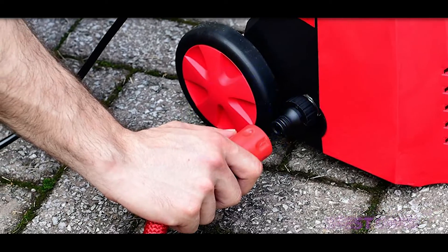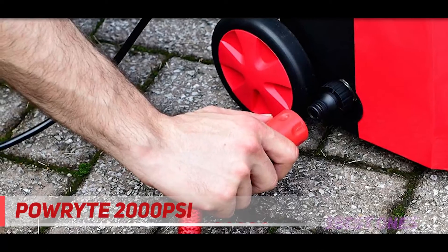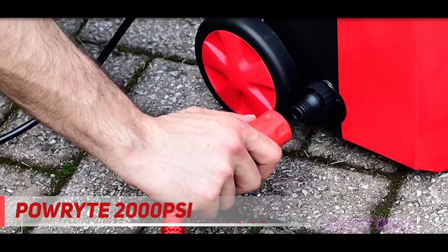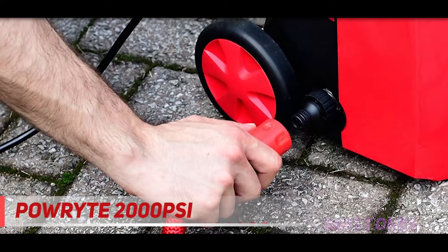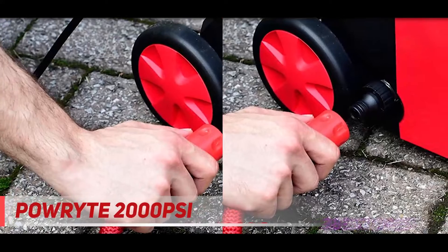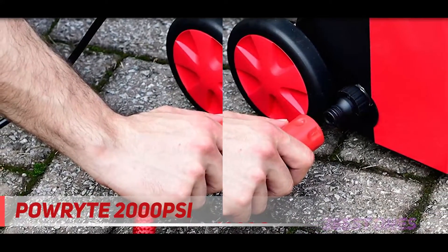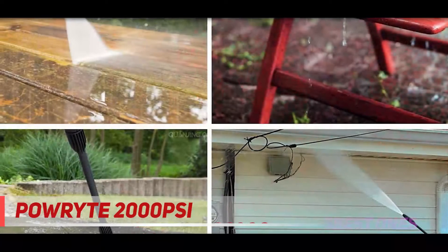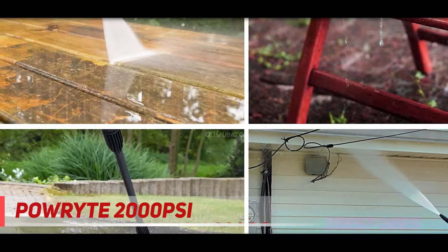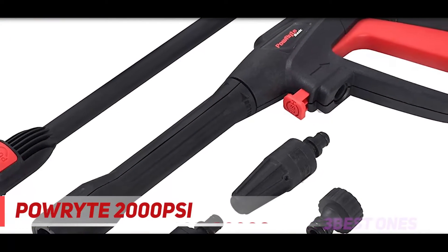Coming in at number 2, the PowRyte 2000 PSI. Nowadays, no matter what we are buying or how much we are investing in a product, everybody needs a smart device, and if we are paying for a product, it should be good-looking and stylish. And if you are thinking the same, then here we have the PowRyte 2000 PSI electric power washer — one of the most stylish, trendy, and good-looking electric pressure washers. This device can impress you with a very first look, and nobody can say no to it.